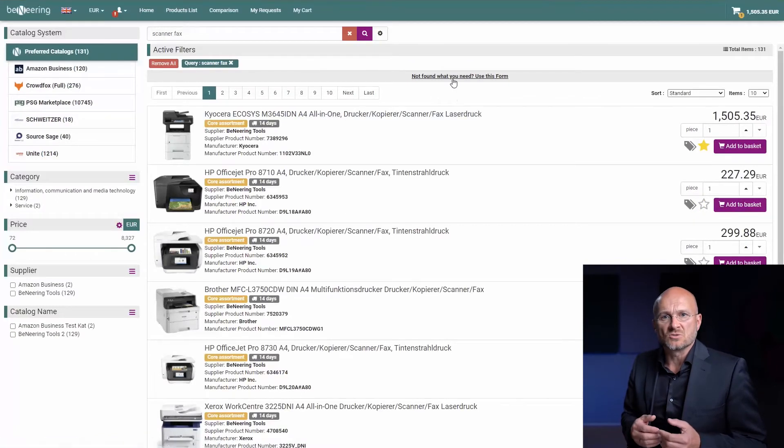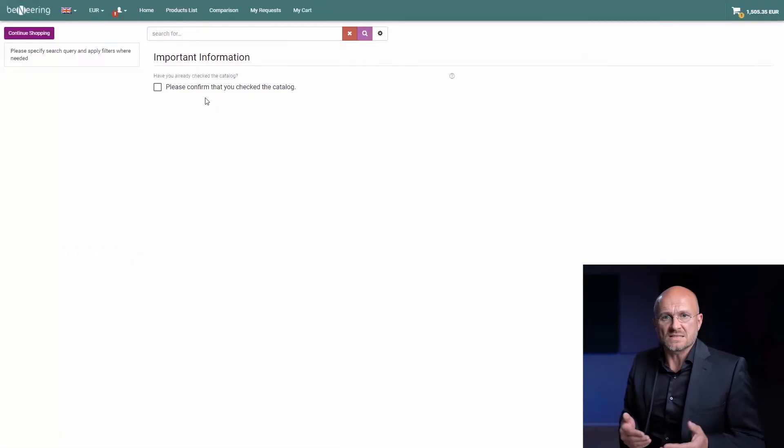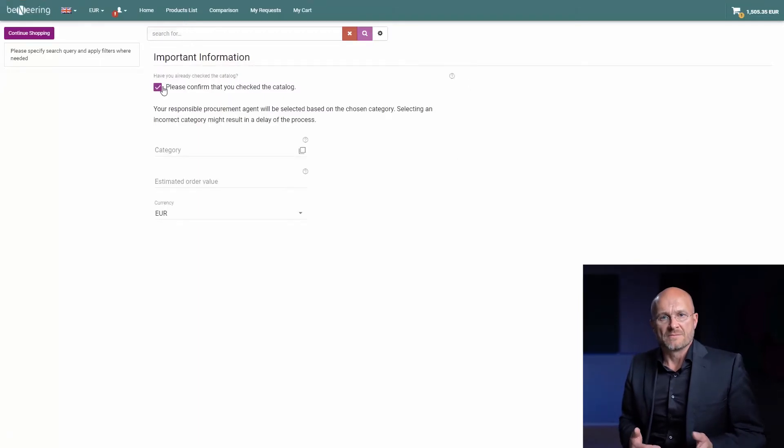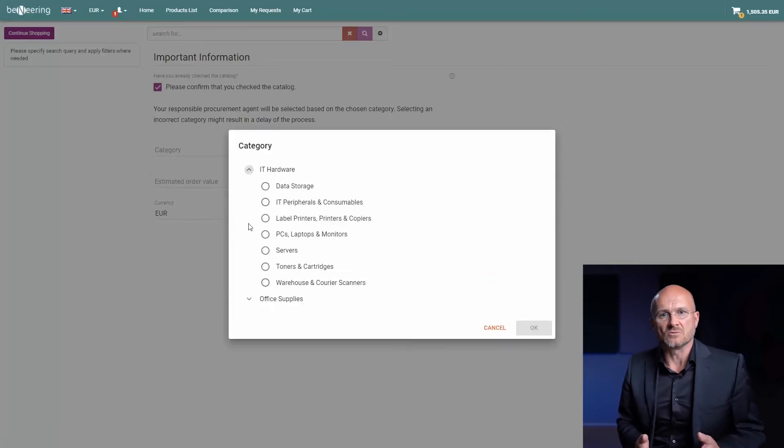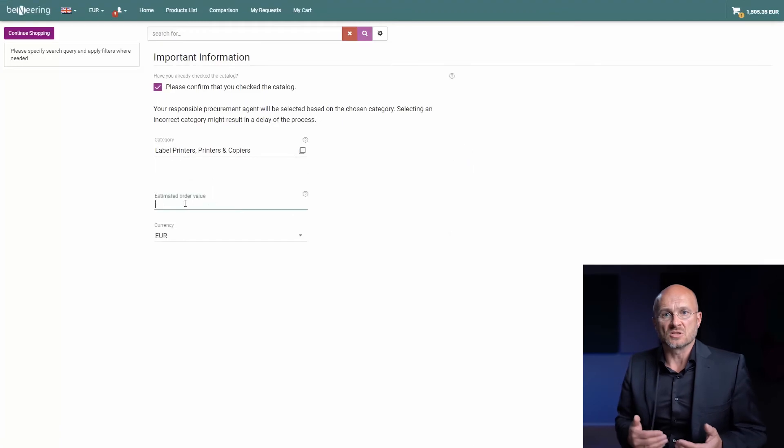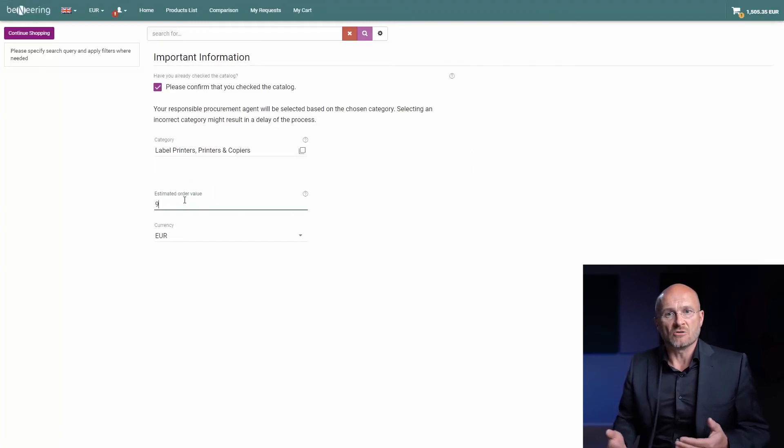As a next step, I would also like to order installation services, which don't exist as a product, so I have to be guided through a web form. I have to answer several questions like: what is your product category? What is your budget? The system is also asking me if I have an offer.